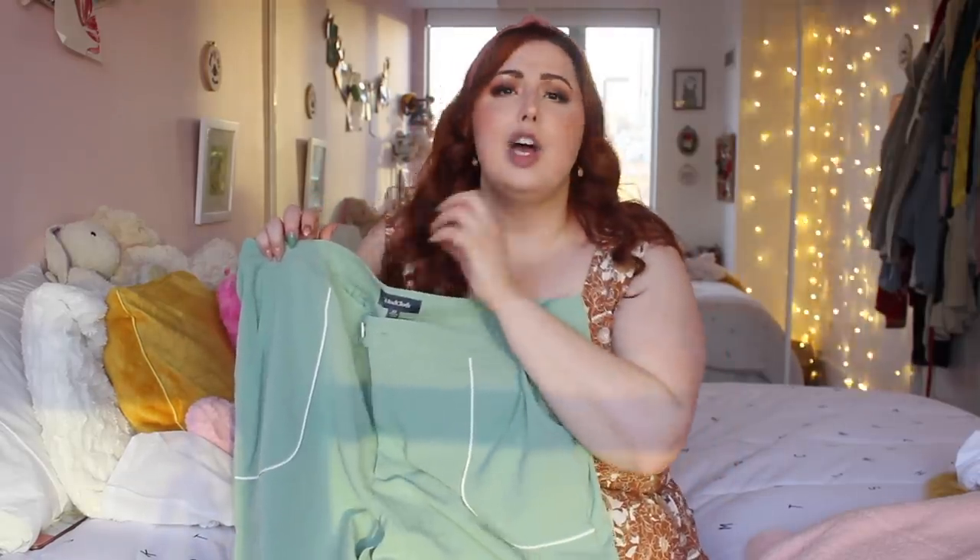If you've ever had questions about how to style green, just think of it like a flower — the stem and plant are green, so think about all the colors that look beautiful on a plant or flower. That's kind of how I pair green.